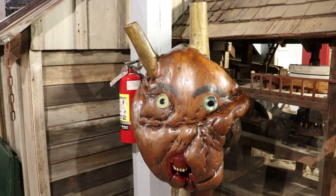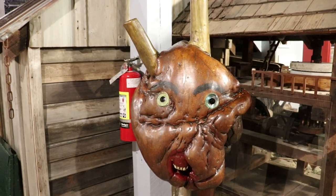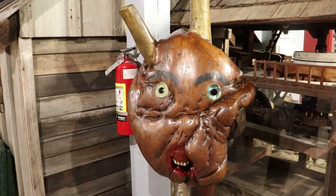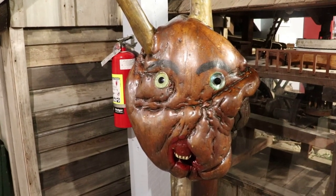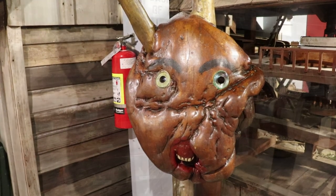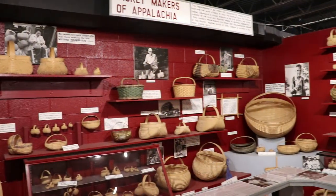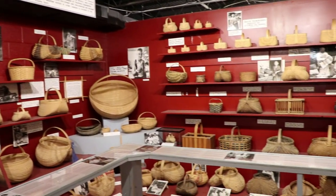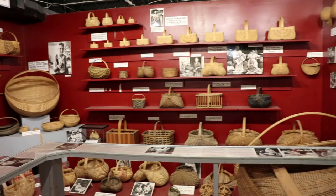This is the devil, made by the devoutly religious Casey Jones. He found this natural walnut tree formation in the mountains and thought it looked like the devil, so he added eyes, painted a little bit, added a set of horse teeth, and called it the devil. There's a whole display on Appalachian baskets, paying tribute to the many talented basket makers of the region.